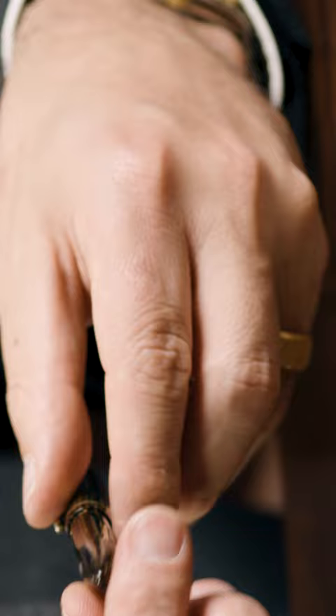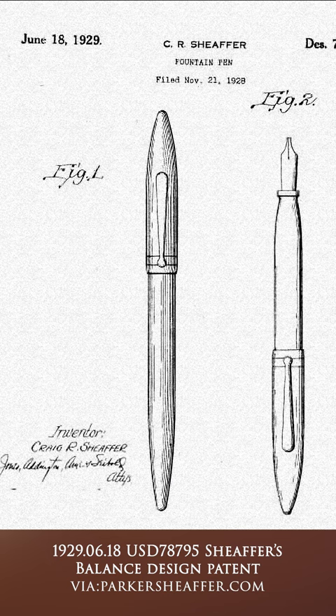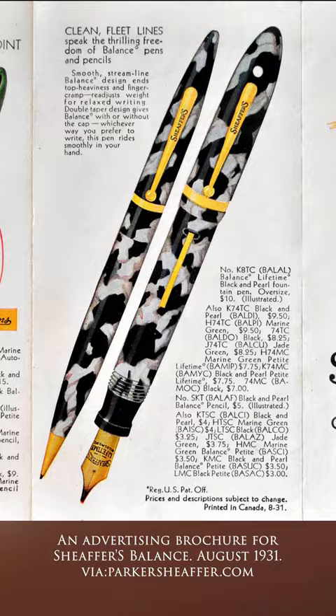Sheaffer's introduction of the radically streamlined Balance in December 1928 changed this overnight. Many pens to this day retain this tapered shape. The Balance is arguably one of the most influential pens ever made due to its lasting impact on design.